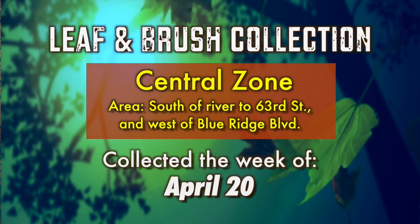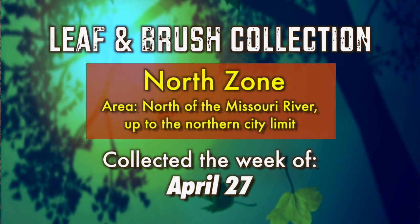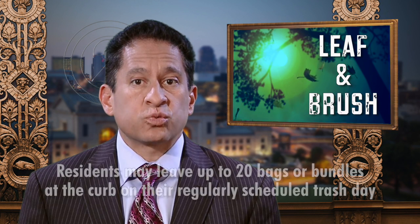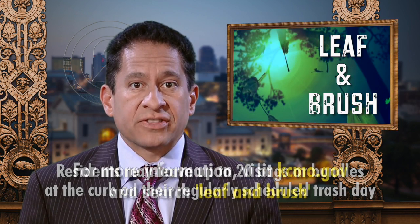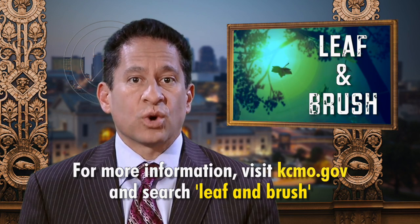The city's spring curbside leaf and brush pickup continues the week of April 20th for residents in the central zone. Pickup for residents in the north zone will be the week of April 27th. Residents may leave up to 20 bags or bundles of leaves and brush on their curb on their regularly scheduled trash day. For more information, visit kcmo.gov and search for leaf and brush.